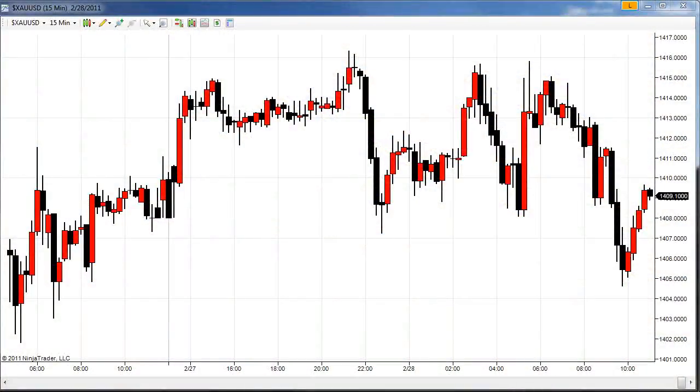Hello Traders, Gary Wagner with the Gold Forecast. It is Monday, the last day of February, the 28th, approximately 11 o'clock here in Honolulu, Hawaii, and this is the Daily Report.